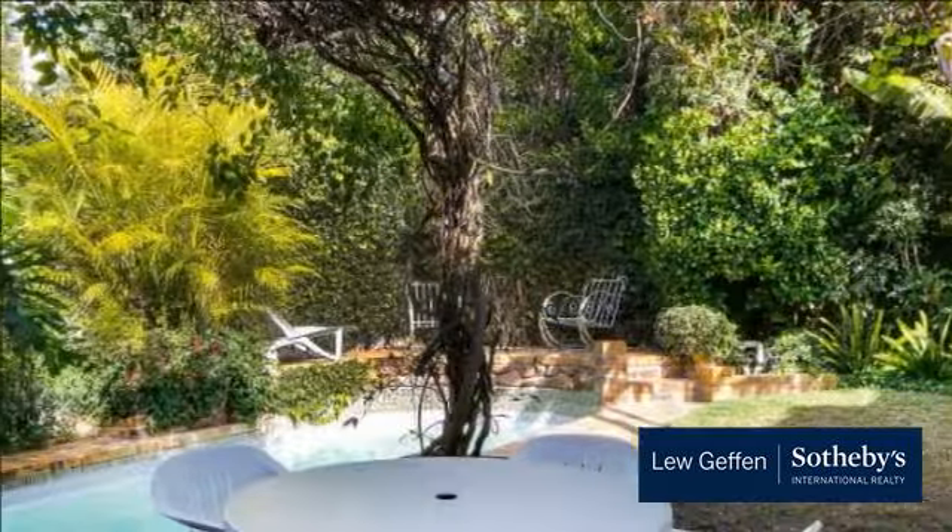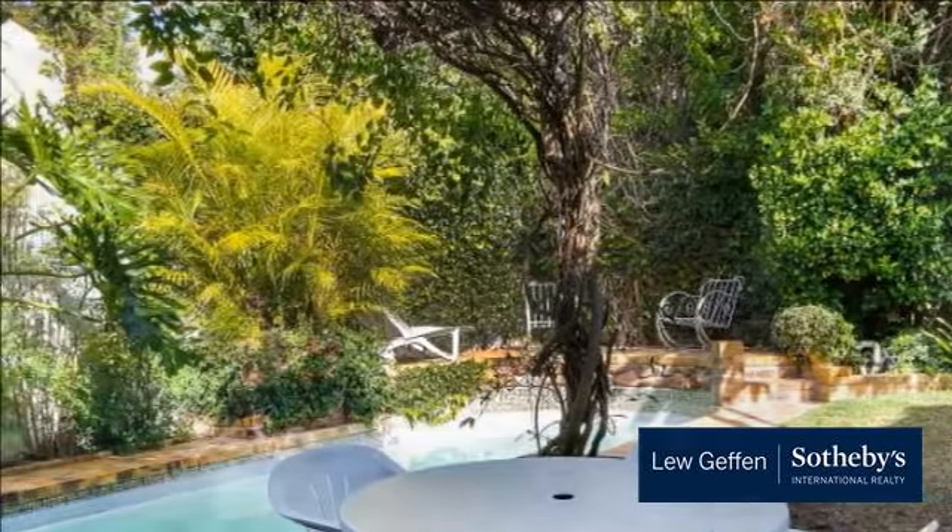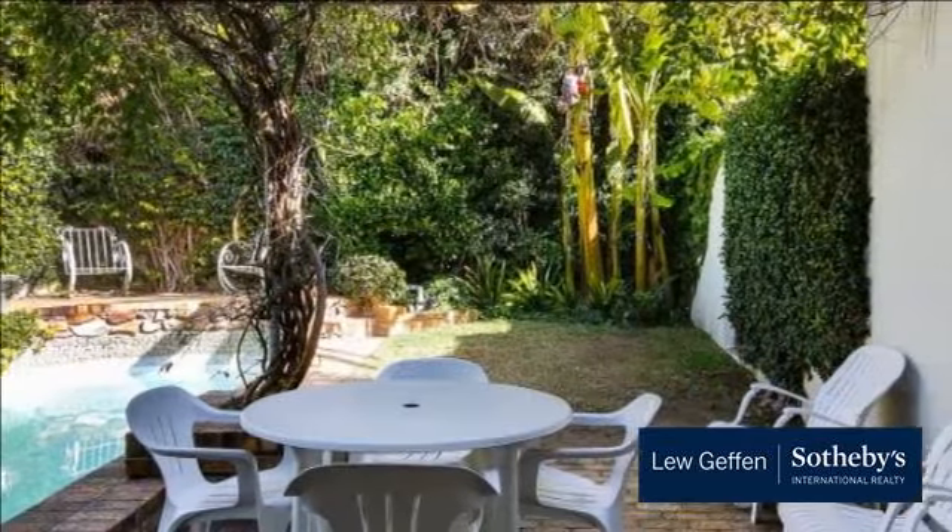Bordering Fresnaye. Tranquil setting with garden and private pool. A little gem comprising upstairs three bedrooms, two bathrooms.